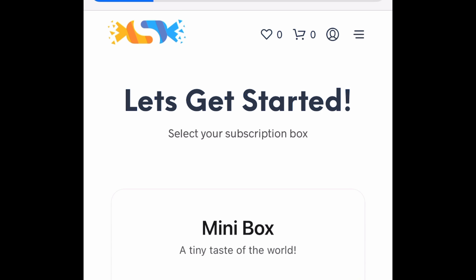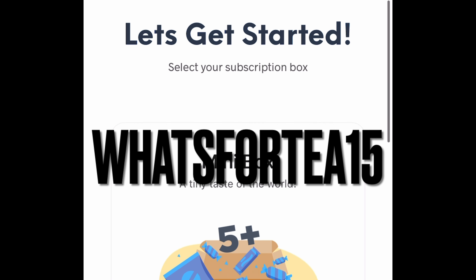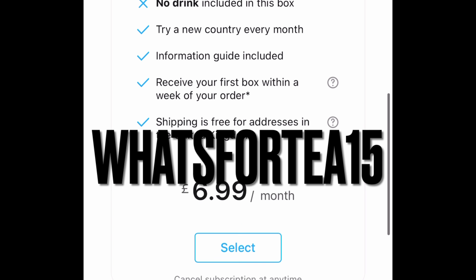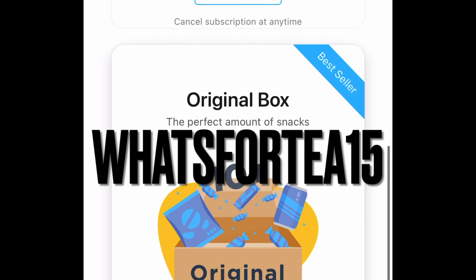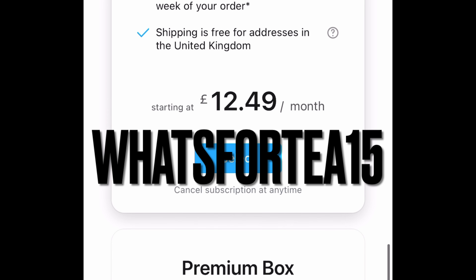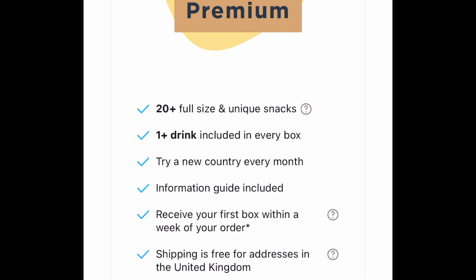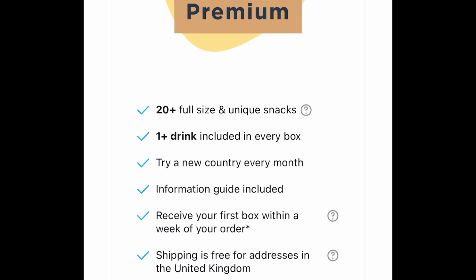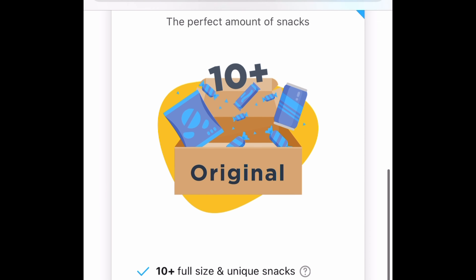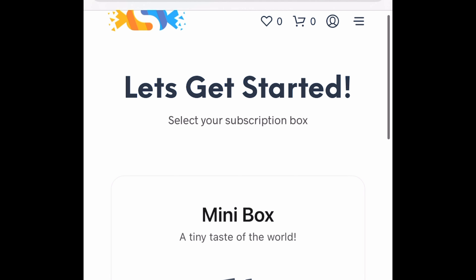If your country isn't listed, do DM them or send them an email because I think they do sort of handle that depending on where you are. If you want to save yourself 15% on any of these boxes at checkout, my code is 'whatsfortea15' — pop that in the discount or promotion code box at checkout and you'll receive 15% off, which I think is phenomenal because the prices are already quite low for this kind of box.